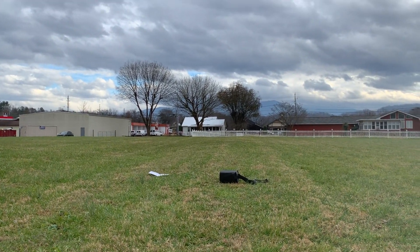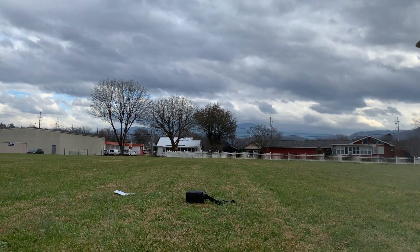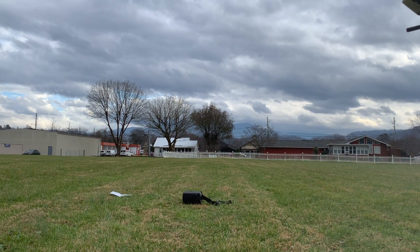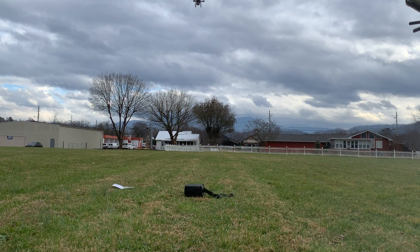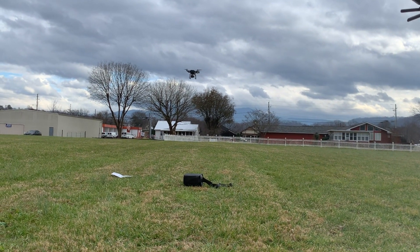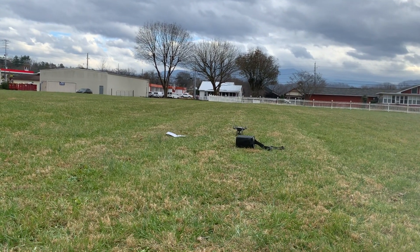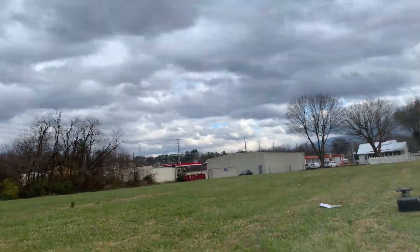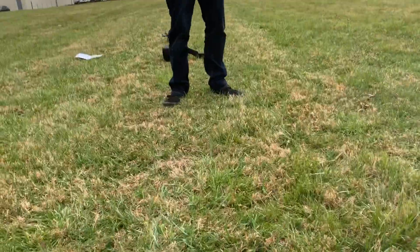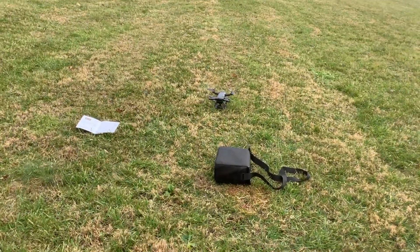I didn't know if it would land on it, but it won't — it's going to land wherever we took off. I think it took off on that box right there, or maybe the grass beside it. I think it's within a meter of where it took off. Look at that — and it's windy! Very, very proud of that.